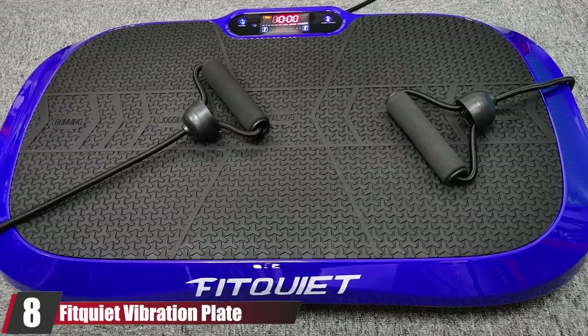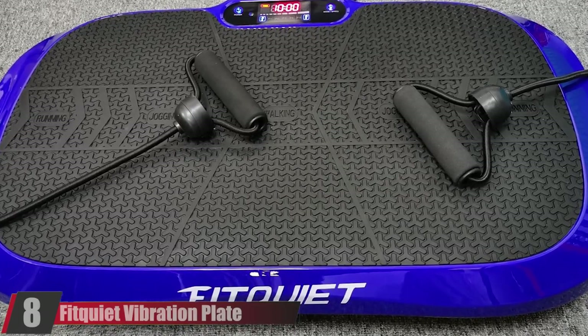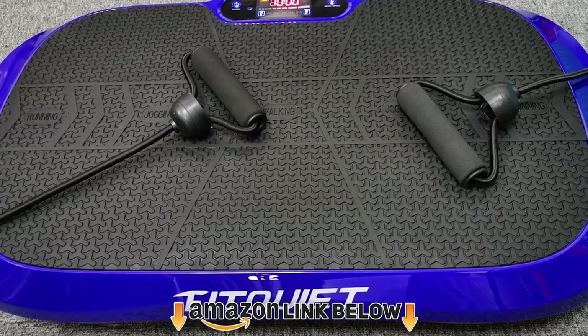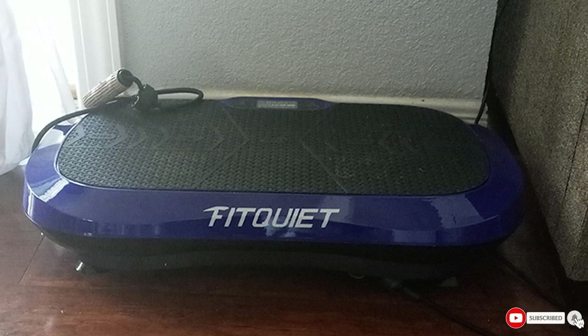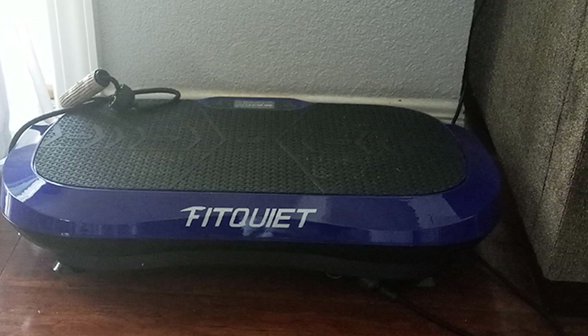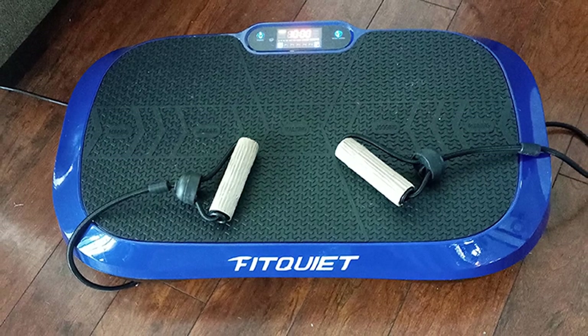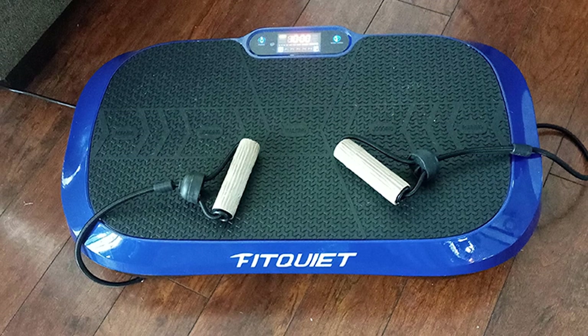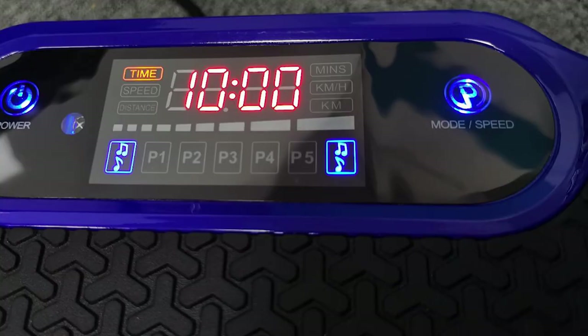The number eight position is held by FitKweed Vibration Plate. Work out your core, upper, and lower body with this weight-loss vibration plate that strengthens and tones your muscles, improves circulation and flexibility, and causes fat burn and weight loss. It features an ergonomic design, is durable and sturdy thanks to its ABS shell, and can take a load of up to 330 pounds.